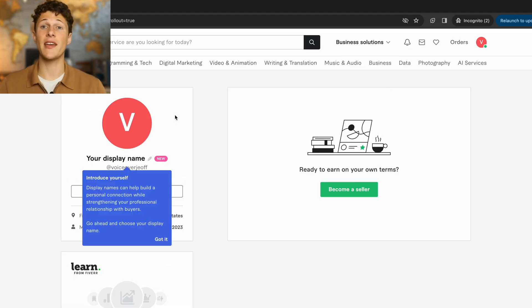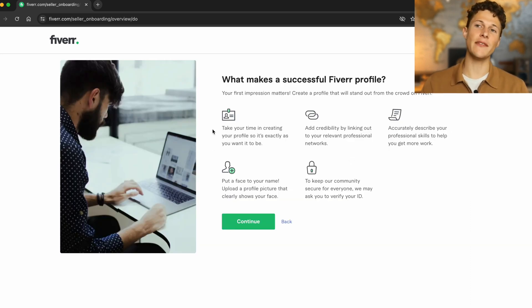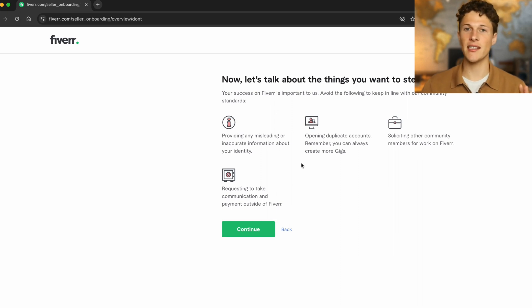If you weren't taken there already, click the become a seller button — you should be looking at a page that looks something like this. Fiverr is going to give you a few tips. You can take those into mind, but I'm also going to give you my tips beyond these to take your profile to the next level, and there are a few things I'll tell you to steer clear of.